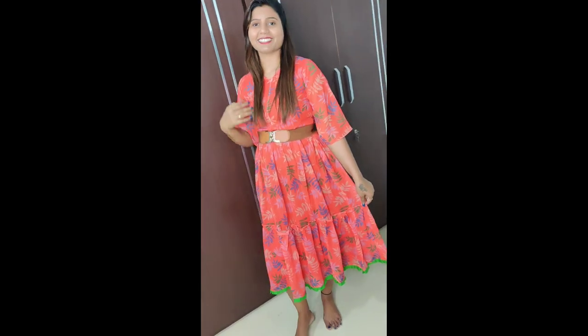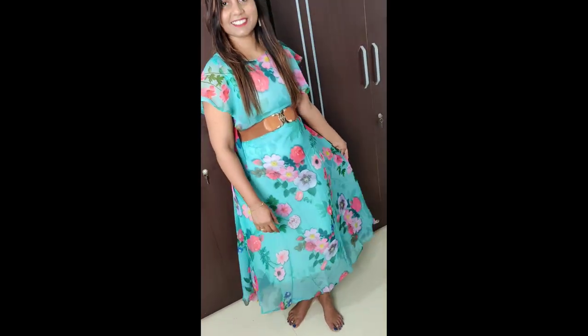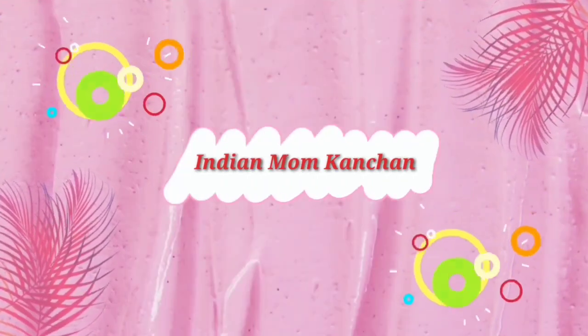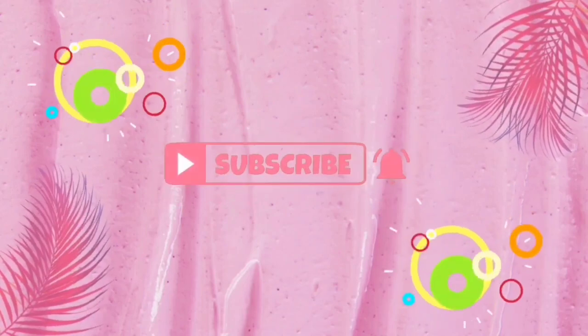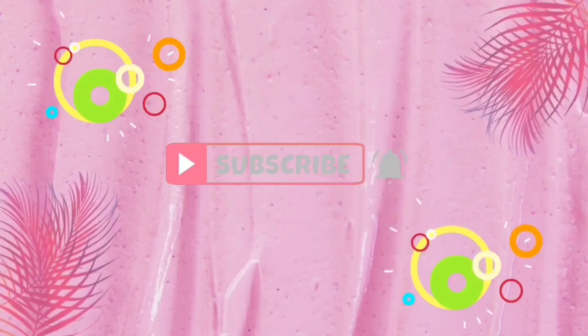This video is brought to you by S.T.A.L.A.N. Hey guys, welcome to my channel, Indian Mom Kanchan.